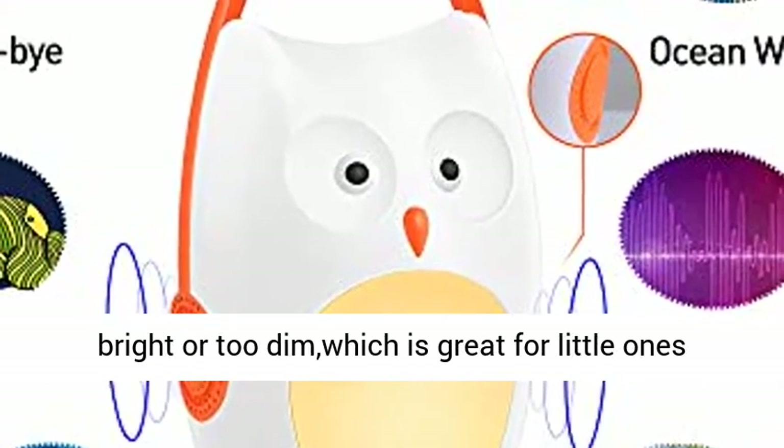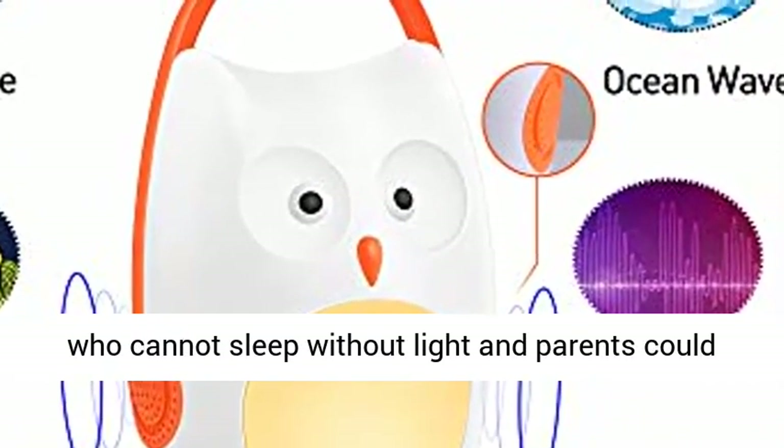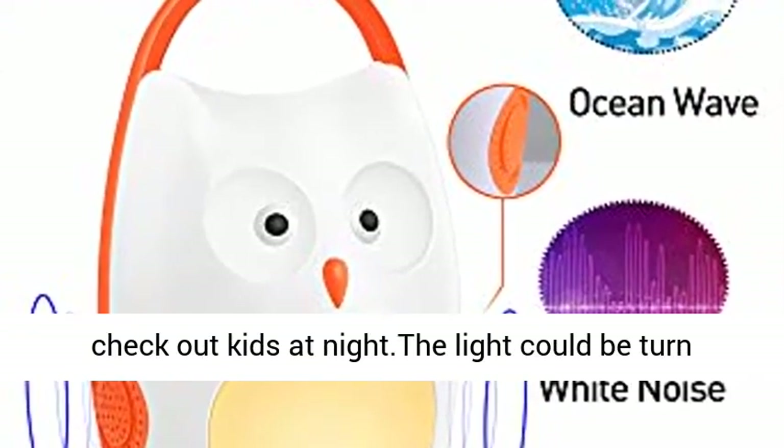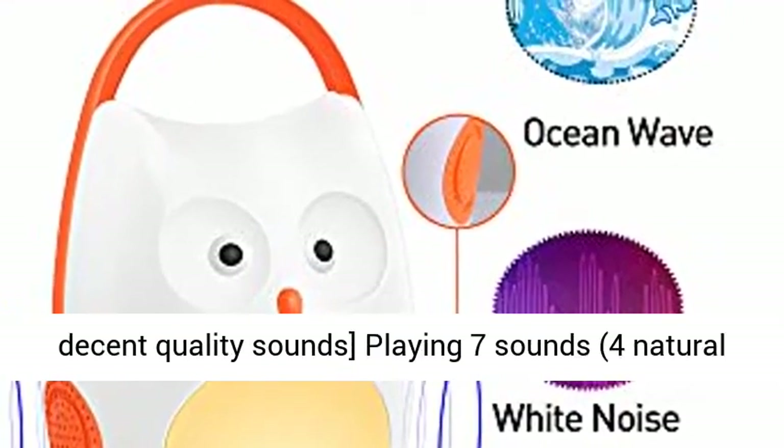It's not too bright or too dim, which is great for little ones who cannot sleep without light, and parents could check on kids at night. The light could be turned off easily if sound only is wanted.